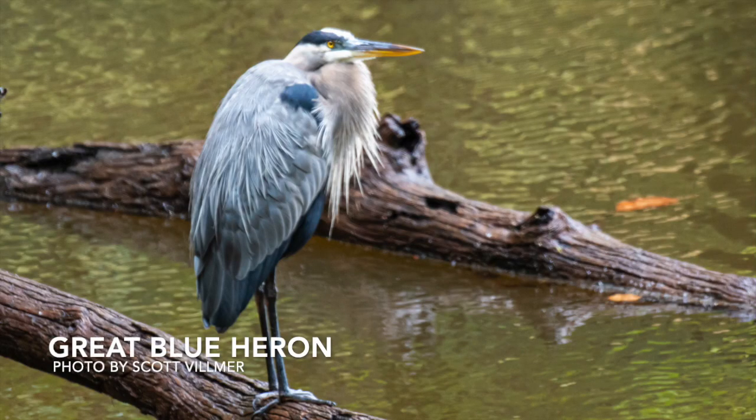Let's start with the great blue heron. Due to their large size, this is one of the most easily spotted wetland birds. They use their long legs and long beak to wade through the water for fish and anything else within striking distance to eat, which they then swallow whole. This is one cool bird.